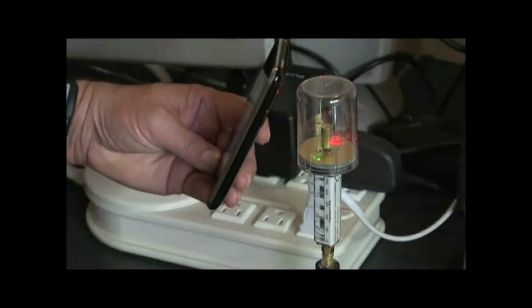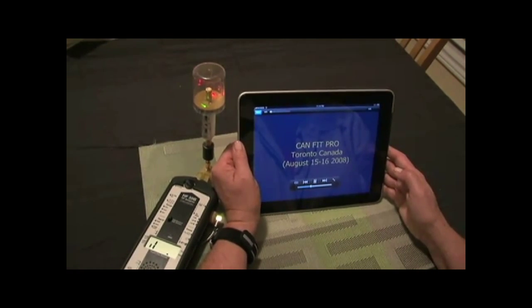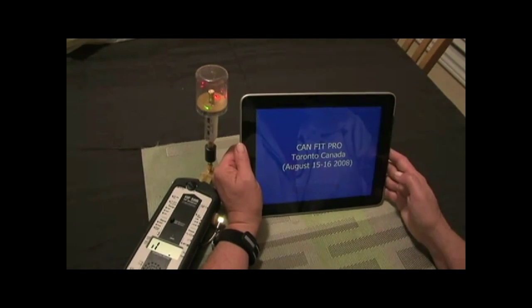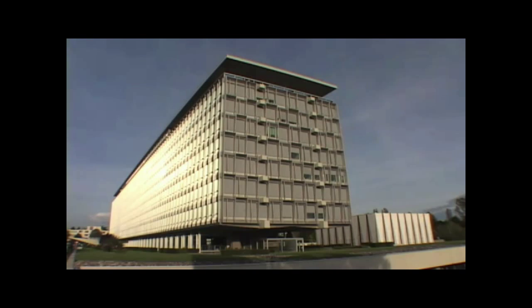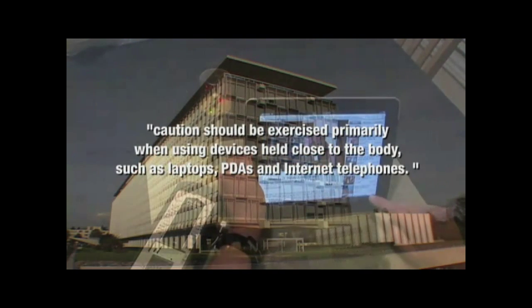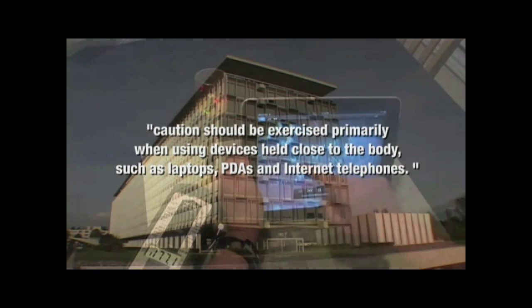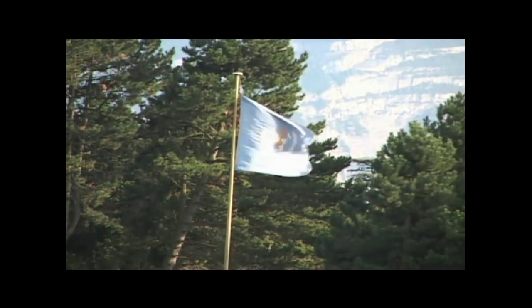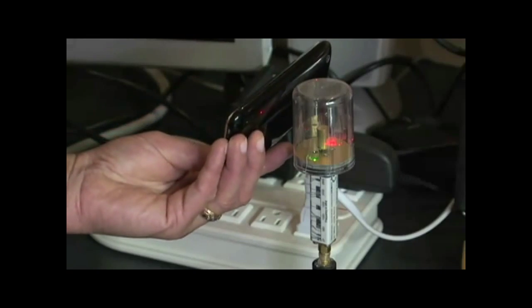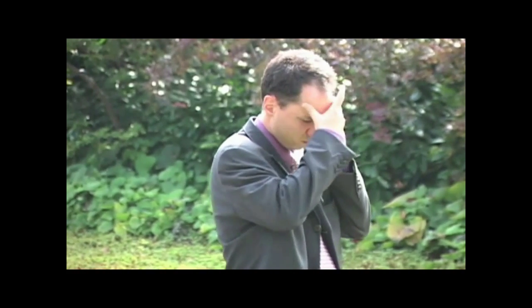Indeed, the microwave transmitter may be handheld — iPad or smartphone. It is this direct contact that worries the Swiss government, and I will quote from their health department website: According to the studies by health authorities in Switzerland, holding a laptop, smartphone, or iPad in your hand is comparable to placing a cell phone to your ear.